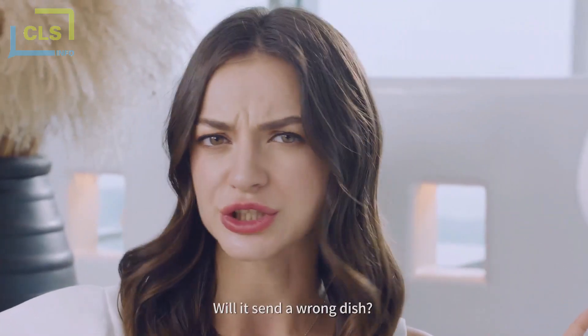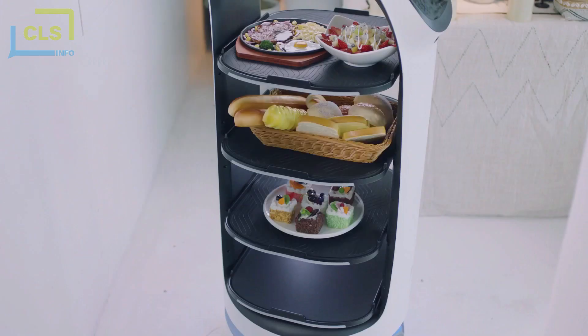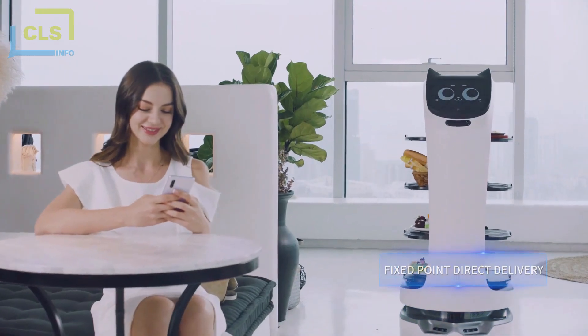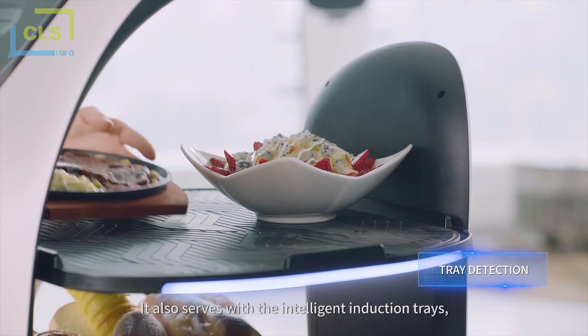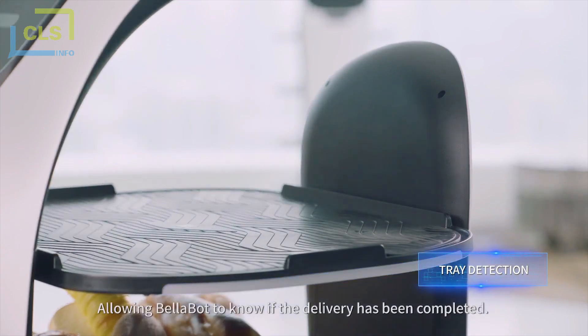Will it send a wrong dish? Of course not. Because it directly targets the customer to be served — accurate delivery. It also serves with the intelligent induction trays, allowing Bellabot to know if the delivery has been completed.